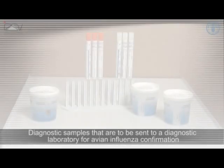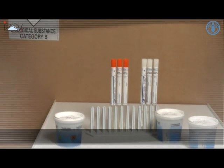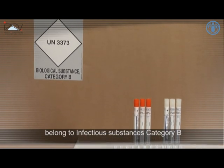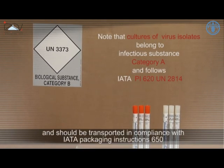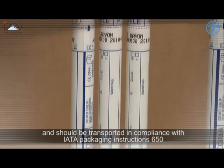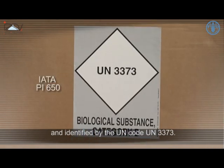Diagnostic samples to be sent to a diagnostic laboratory for avian influenza confirmation belong to infectious substances Category B, and should be transported in compliance with IATA packaging instructions 650, identified by the UN code UN 3373.